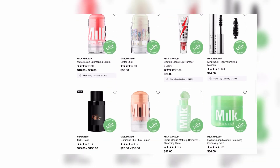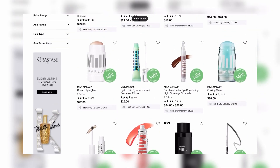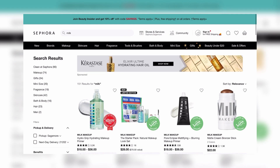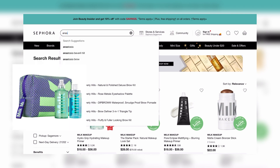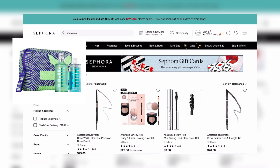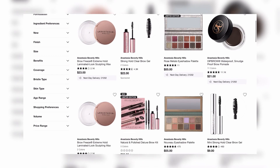I also like to look at primer because it's something I use in my makeup routine and regularly replenish. I'm looking at the Milk Makeup Hydro Grip Primer to see if they have any gift or value sets — and they do. The gift set includes a mini spray and a full-size primer. The full-size primer alone is $36, and the gift set is $37. You also get a mini spray — it's a no-brainer.